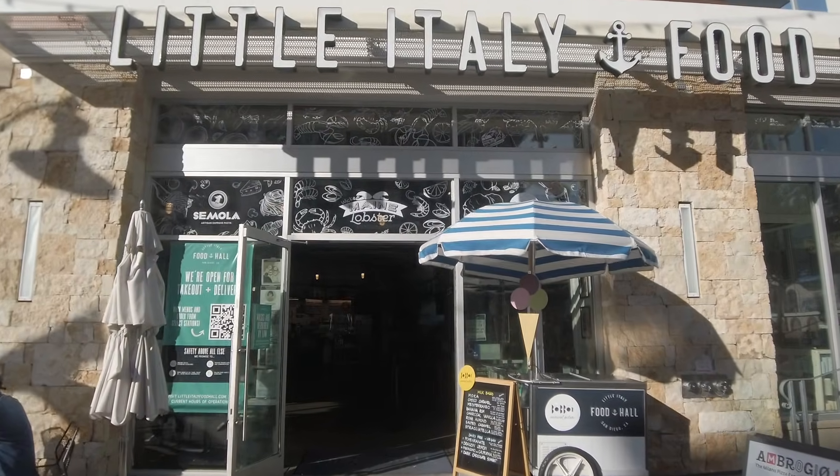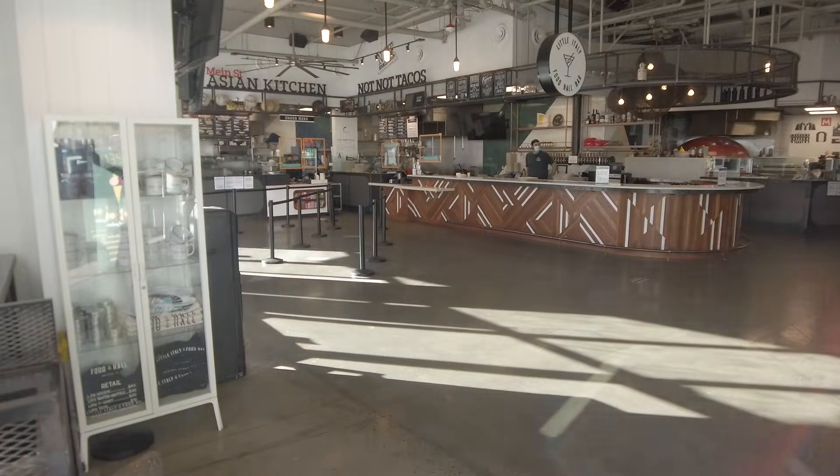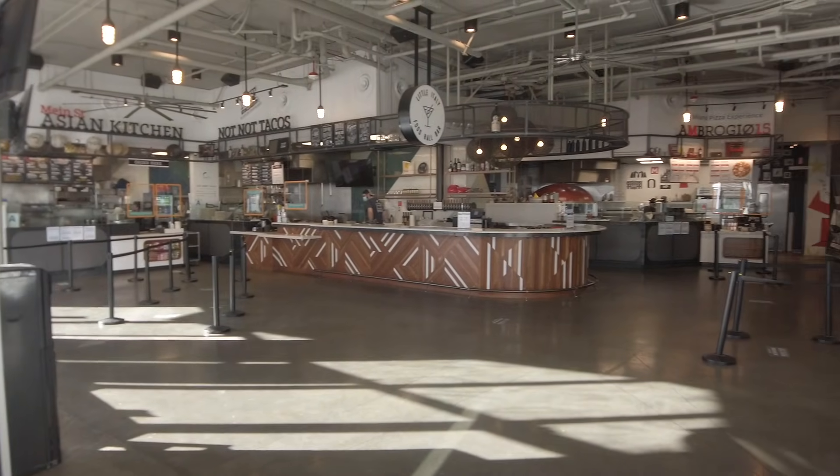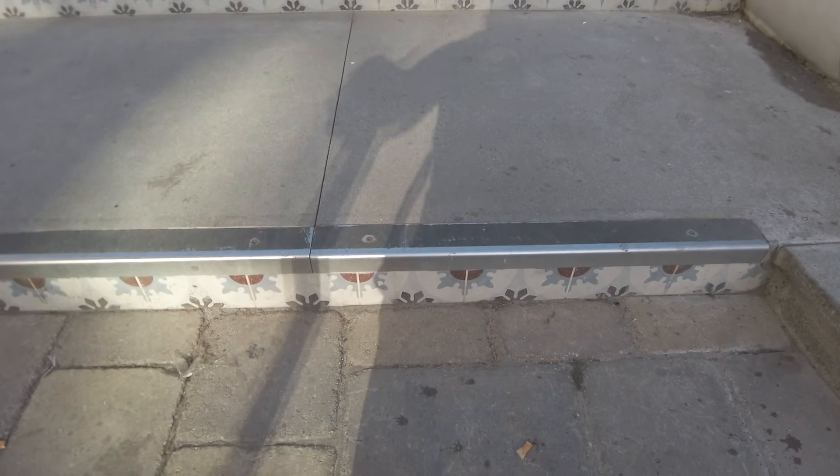This is the famous Little Italy Food Hall. For those who know Sam the Cooking Guy — he's got millions of followers on Facebook, he's from San Diego, and he has so many restaurants and businesses around town. This food hall has many of his owned businesses, so if you like Sam the Cooking Guy, there's a ton of his properties around this area for you to eat at.